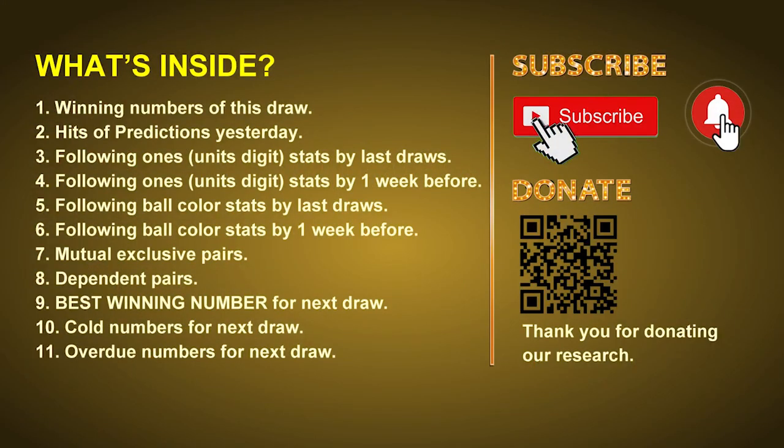Good afternoon my friends, welcome to UK 49's Tea Time Club. Here we share statistics and probability of UK 49's tea time winning numbers and maybe give you some inspiration for numbers of the next draw. Please like, share, and subscribe our channel if you like it, and don't hesitate to leave us comments. In this video we will tell you the draw result today, review hits of predictions we made yesterday, and then do some math to find out the best ball color and best winning numbers for next draw, plus tips on mutual exclusive pairs, dependent pairs, cold numbers, and overdue numbers.